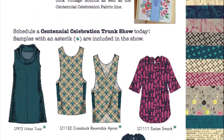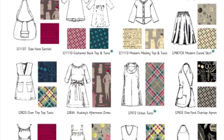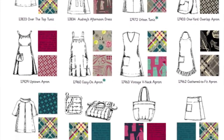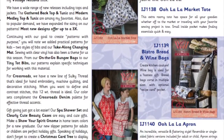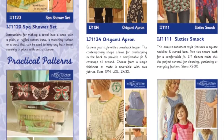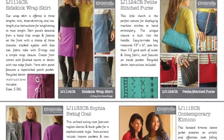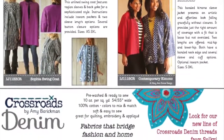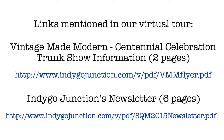Here is a PDF you will find online to learn more about our Vintage Made Modern trunk shows. We also posted our six-page newsletter on our website. You will also find links in the description of the video as well as on the final slide. I encourage you to visit our website to view all 31 of our new patterns — you will see detailed descriptions, additional fabric samples, and line art illustrations. Contact Indigo Junction for more information on anything you've seen in this video or to schedule a trunk show or place an order. Thanks so much for watching.